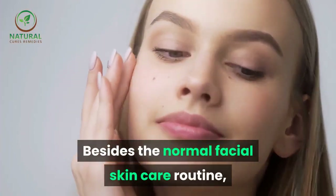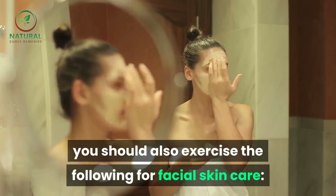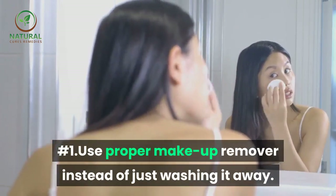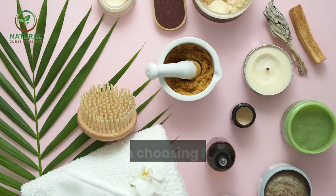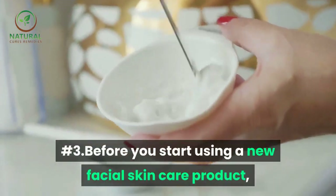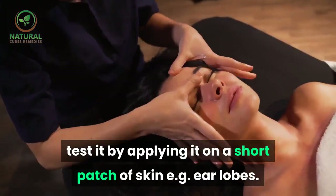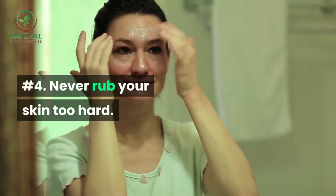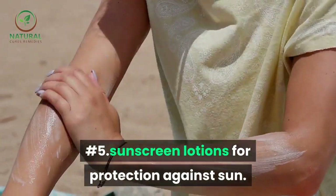Besides the normal facial skin care routine, you should also exercise the following: Number one, use proper makeup remover instead of just washing it away. Number two, pay heed to your skin type and the environment when choosing facial skin care products. Number three, before you start using a new facial skin care product, test it by applying it on a small patch of skin, e.g. ear lobes. Number four, never rub your skin too hard. Number five, use sunscreen lotions for protection against sun.